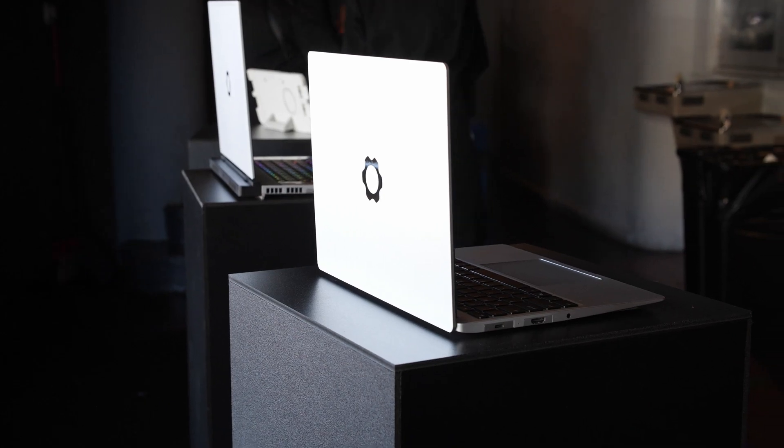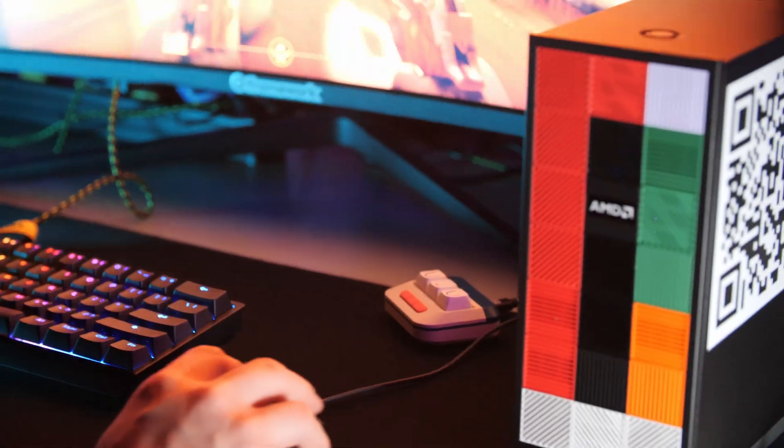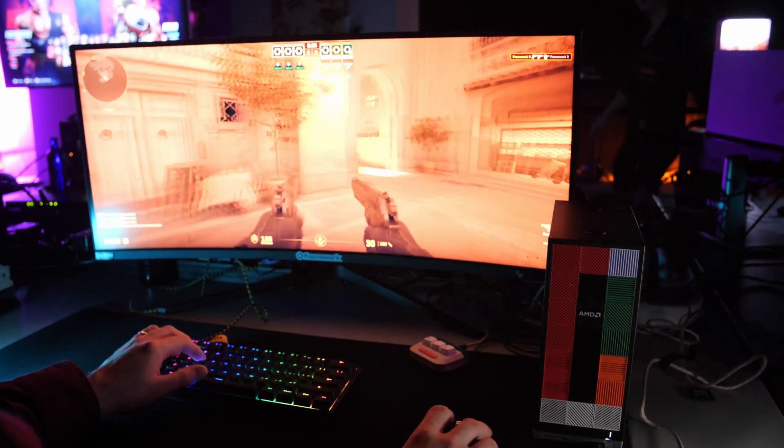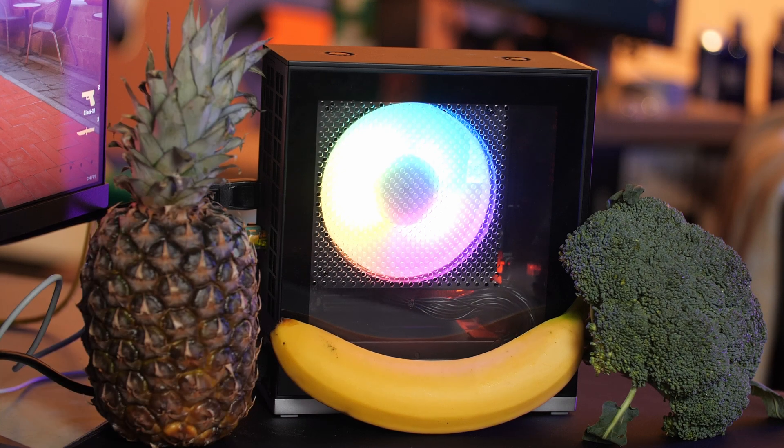AMD and Framework collaborated on a brand new version of their 13-inch laptop, powered by the Ryzen AI 300 series, set to come out later this year. But the real big news of the event was actually very, very tiny — the Framework desktop, which is also coming to market this year. It's really hard to give a sense of scale to just how small the 4.5 liter chassis on this desktop system actually is.